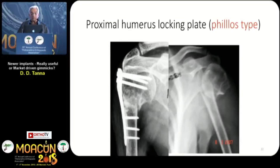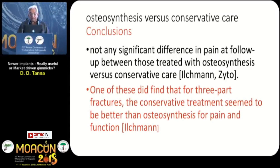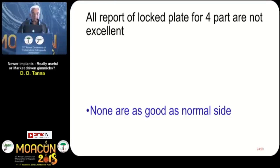Proximal humerus locking plate — the PHILOS philosophy. We are all using it, and none of us have got a good range of movement at the end of surgery. The conclusions from osteosynthesis versus conservative care studies: no significant difference in pain at follow-up. People have started doubting whether you need the operation for older patients. Three-part fractures treated conservatively seemed better than osteosynthesis. All reports of locking plate for four-part fractures are not excellent. Screw penetration on day one is a major failure, final range of movement takes about one year to come, and none are as good as normal.